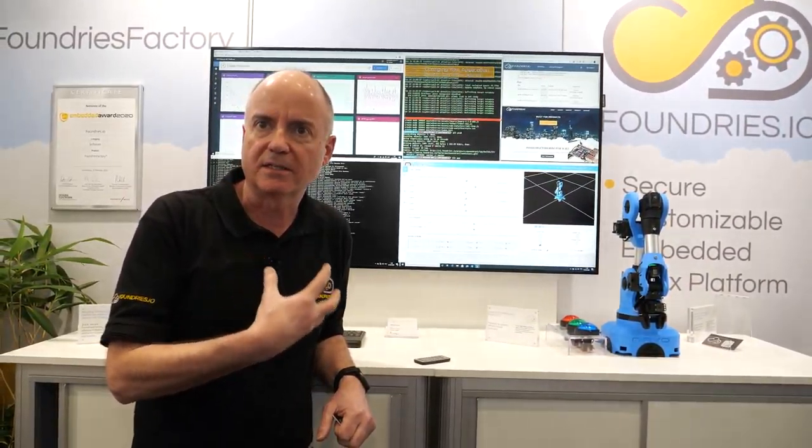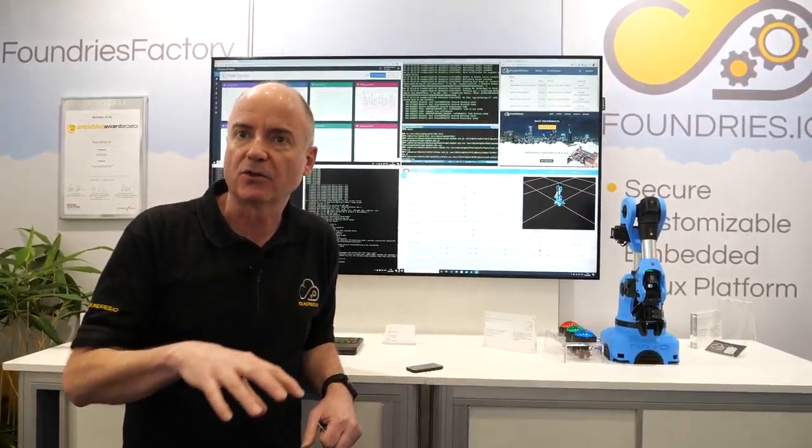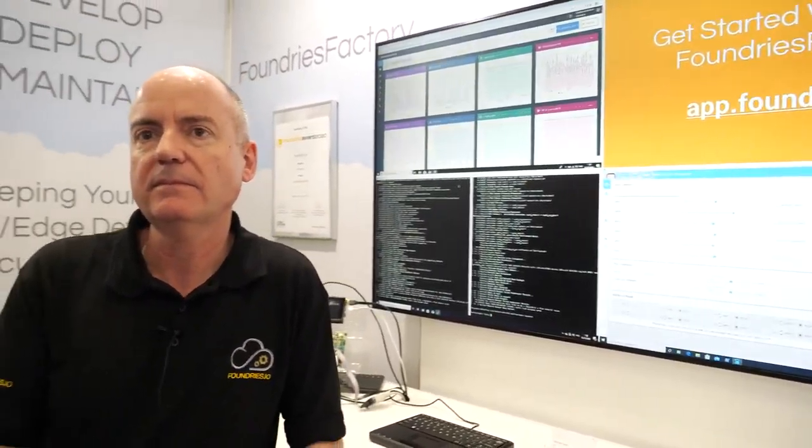This is a universal incremental over-the-air update built using industry standard specifications. We support TUF — the Update Framework — which is a threat-modeled security platform for doing over-the-air updates in a secure fashion. We follow that specification and the distribution is available as an open source distribution that anybody can contribute to. Foundries Factory allows you to customize that to your own use case and requirement while still keeping the benefits of the core security and update software.